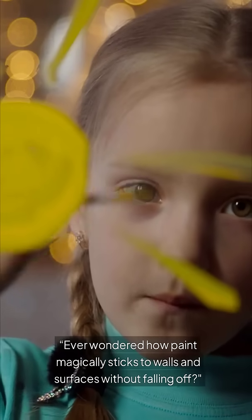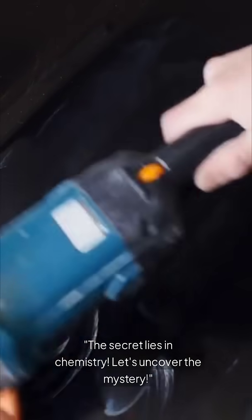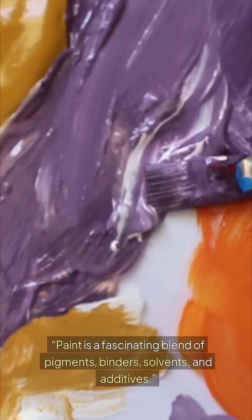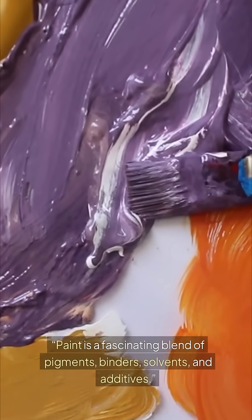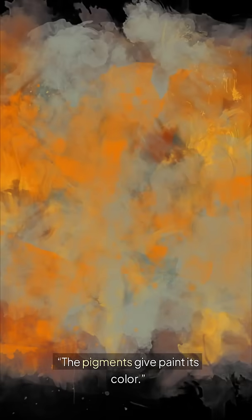Ever wondered how paint magically sticks to walls and surfaces without falling off? The secret lies in chemistry. Paint is a fascinating blend of pigments, binders, solvents, and additives. The pigments give paint its color.